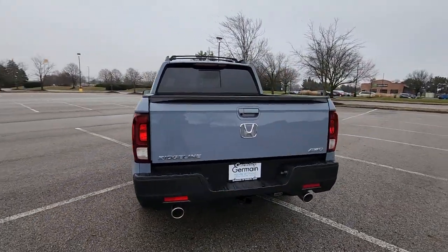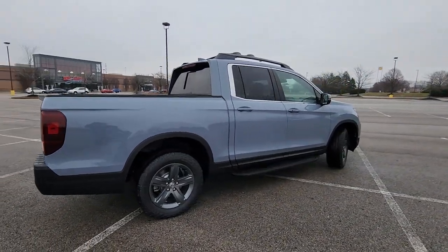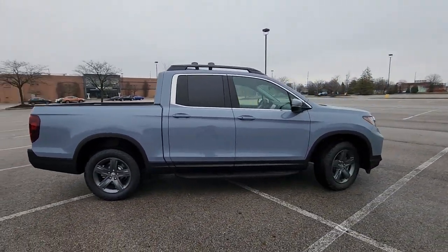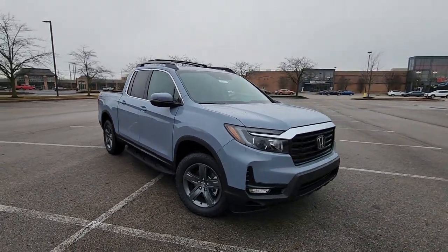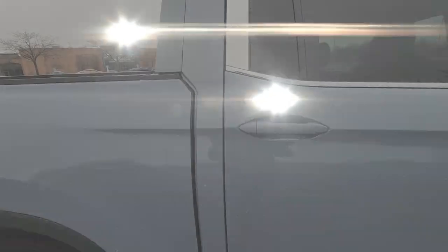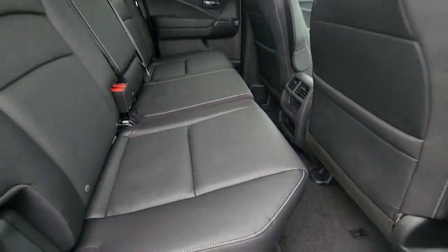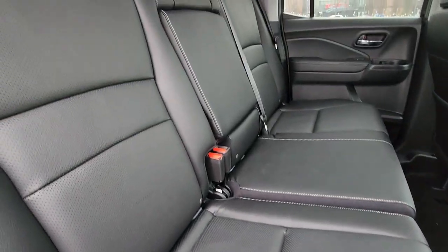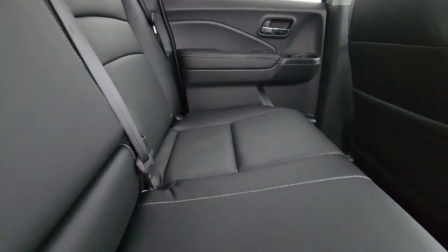Features include Cross-Traffic Alert, Lane Keeping Assist, Side-view Mirrors with Turn Signals, Lane Departure Warning, Satellite Radio, Multi-Zone Air Conditioning, Blind Spot Monitor, All-Wheel Drive, Heated Side-view Mirrors, Leather Seats, Moonroof, Backup Camera, Memory Seat, Tinted Windows, and Rear Air Conditioning.